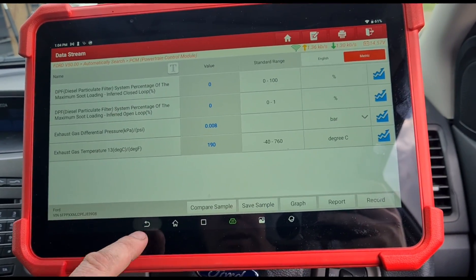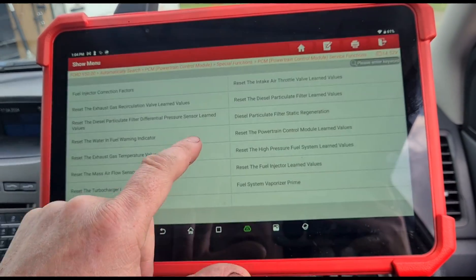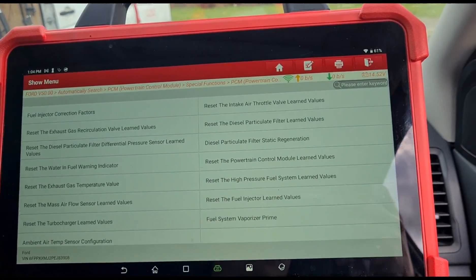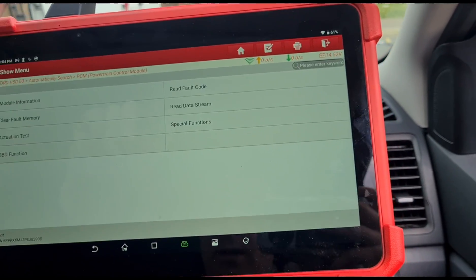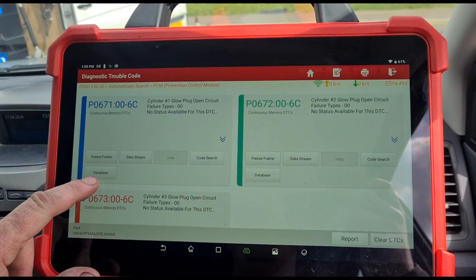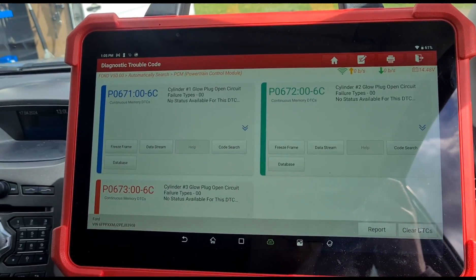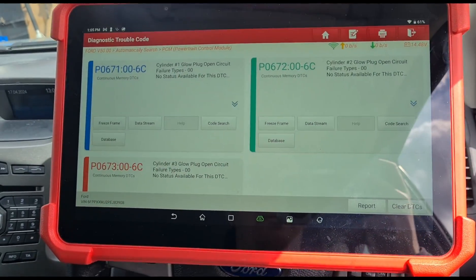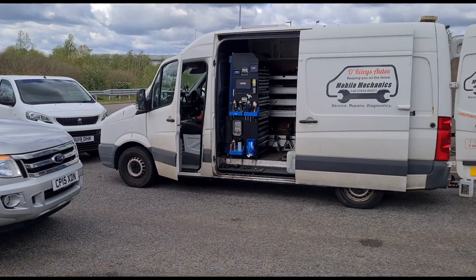We've got the soot calculations reset to zero, and the way we've done that is via special functions — powertrain control module — particle filter values reset. The vehicle is all good to go. The remaining faults are glow plugs cylinder 1, 2, and 3 — I'm not going to have time to do those today, so you might see that on another video. But for now the vehicle will work with those 3 glow plugs not running. The Ford Ranger is now all finished — I'll see you on the next video, thank you.